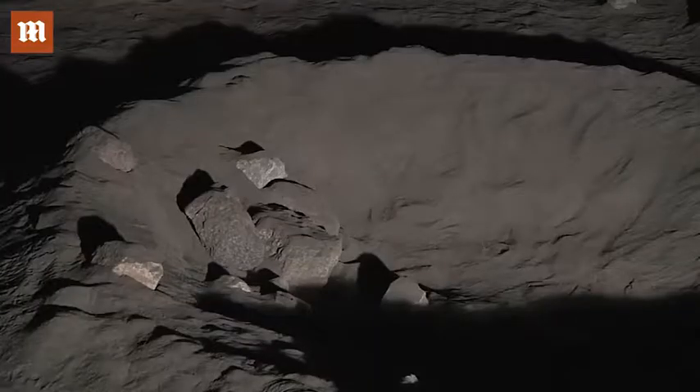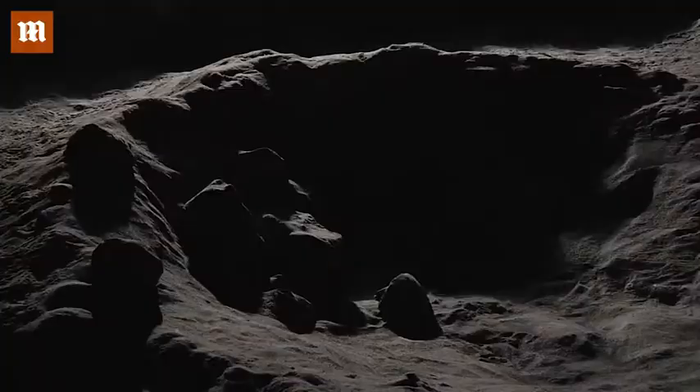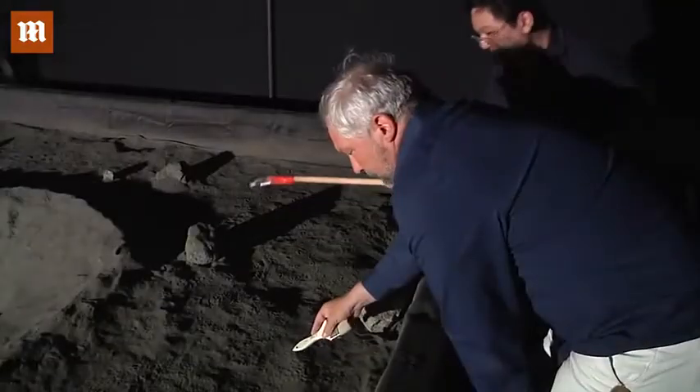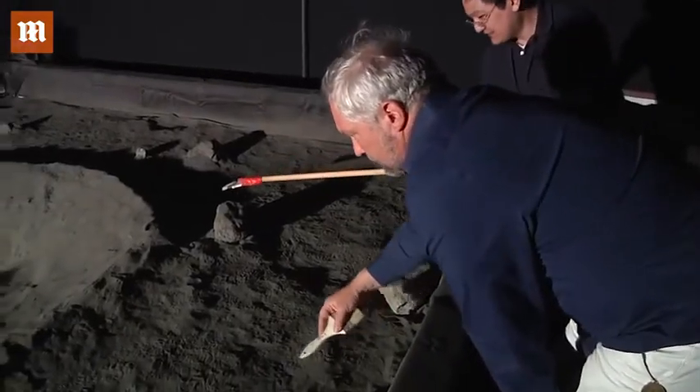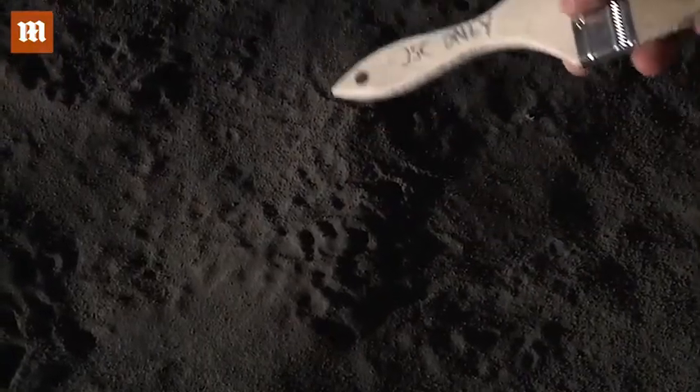The team has created a dozen scenarios of exact recreations of craters and boulders at the poles of the moon. In addition to lighting conditions, they also simulate the lunar soil. We have a special soil called regolith that is made to be very similar to the soil on the moon.